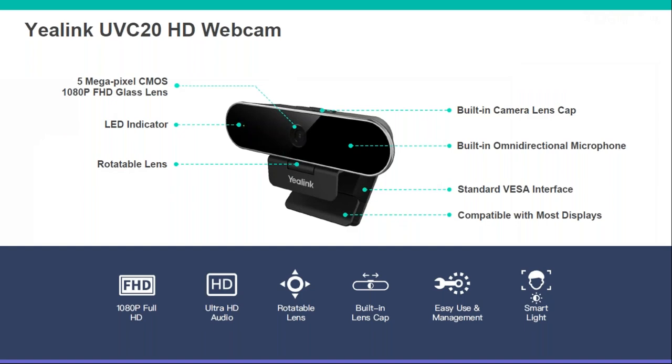Webcams — a lot of you may not have known that Yealink are now selling webcams too. It's the type that sits on top of your monitor, so with everyone working from home it's a really good addition at a decent price. We've got full HD video quality and HD audio. The lens is rotatable so if you get up and move around it will follow you. There's also a built-in lens cap so you can cover it when not in use for security, and a light that shows when you're connected to a call.